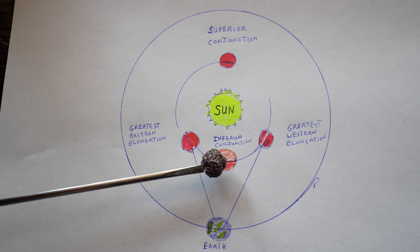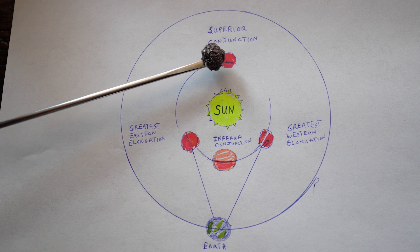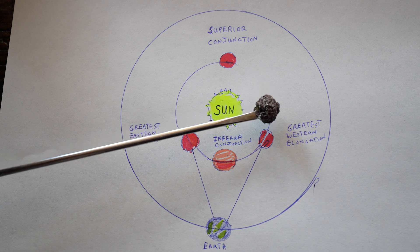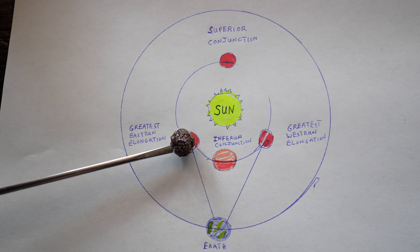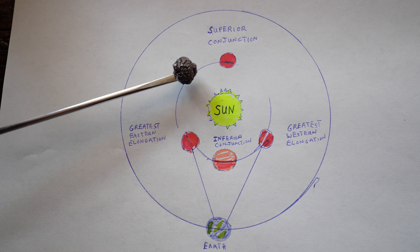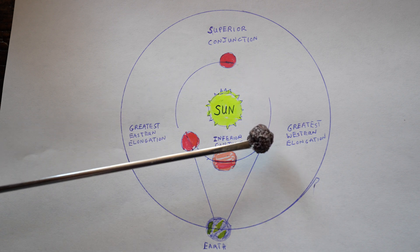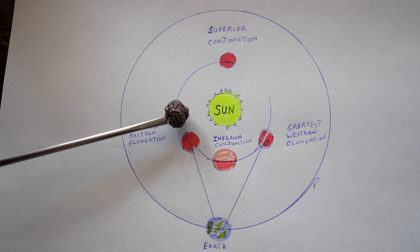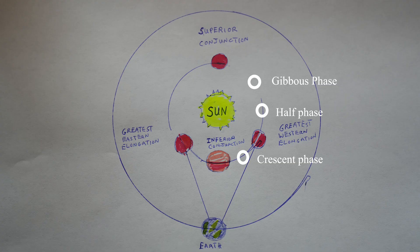As Venus orbits around the sun, just before and just after it gets between the earth and the sun, it reaches greatest elongation. Greatest western elongation is when it's a morning star, and greatest eastern elongation is when it's an evening star. When Venus is between the earth and the sun, it's at inferior conjunction; when it gets behind the sun, that's superior conjunction — at those times you can't see Venus. 36 days before and 36 days after greatest elongation, Venus is at its greatest illumination, reaching magnitude negative 4.8.